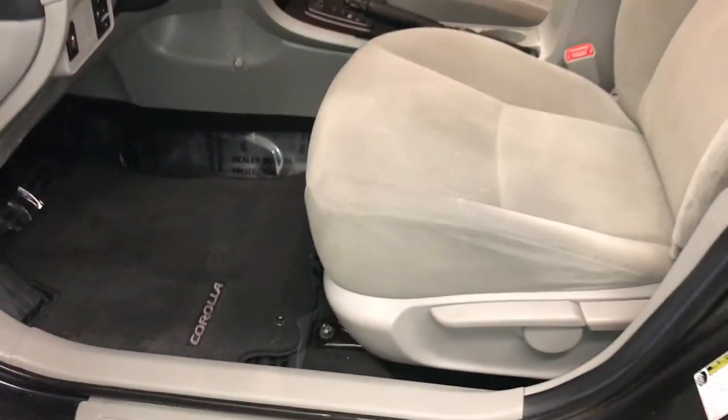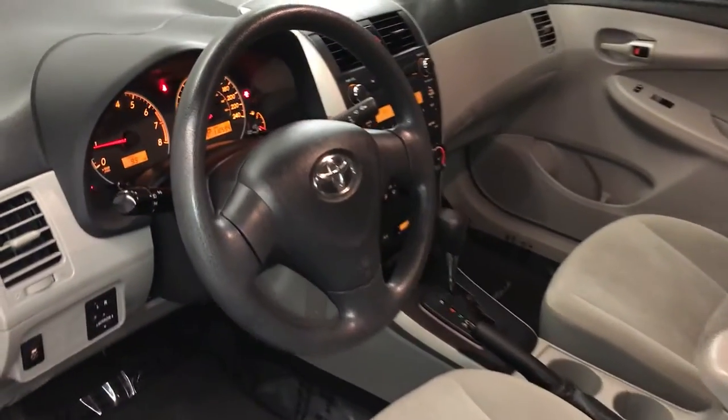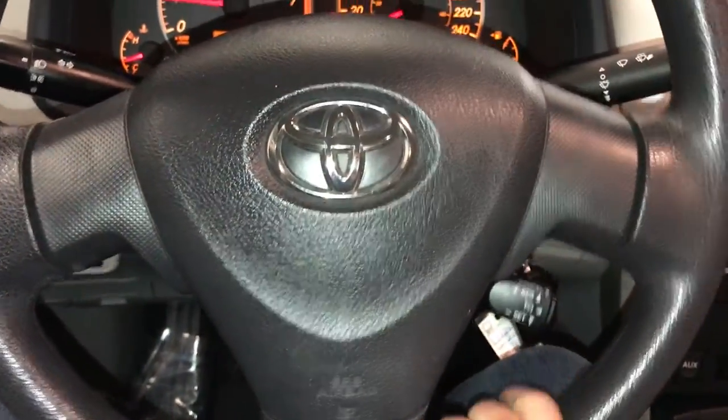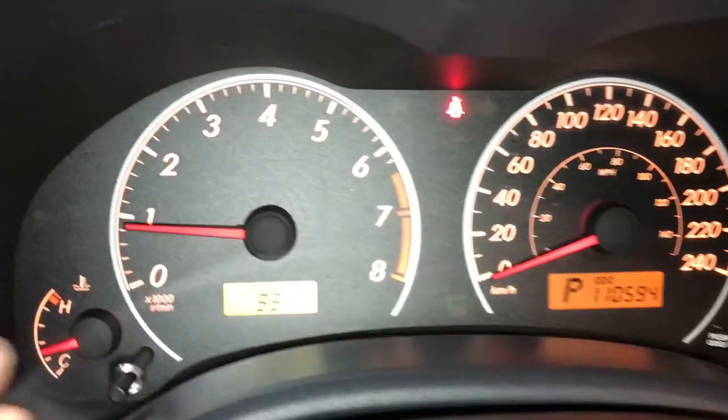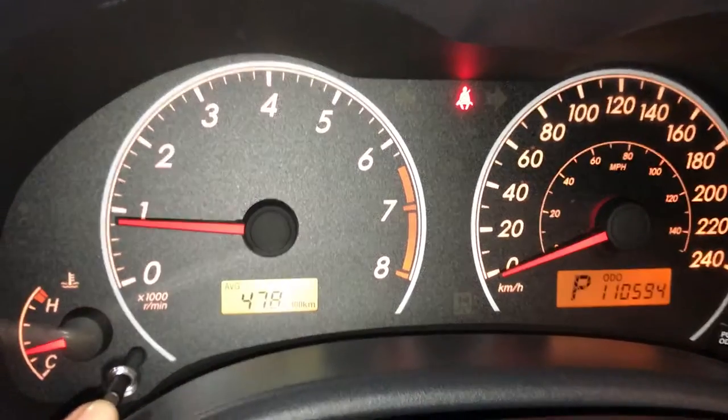Driver and passenger have recline levers and slider bars to adjust them. Tilt and telescopic steering wheel. Cruise control. Odometer trip. Kilometer reading. Average fuel. Outside temperature gauge. Key ignition.